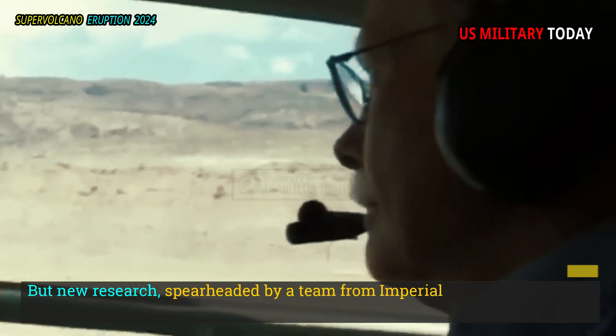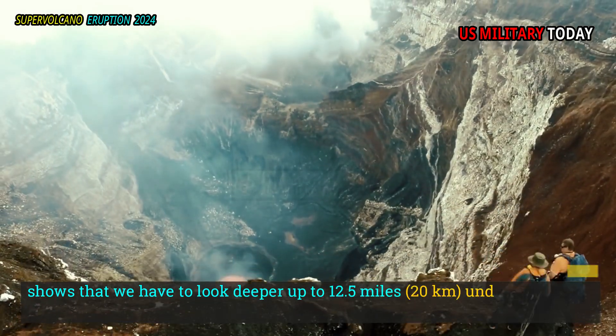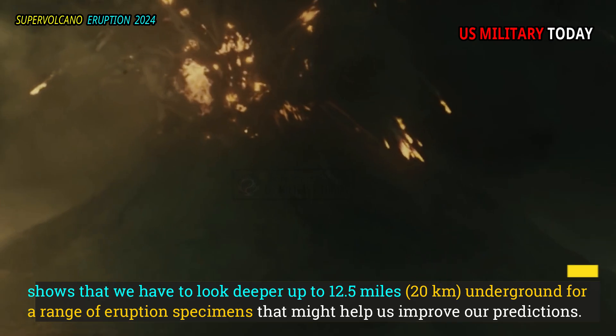But new research spearheaded by a team from Imperial College London and the University of Bristol shows that we have to look deeper — up to 12.5 miles (20 kilometers) underground — for a range of eruption specimens that might help us improve our predictions.